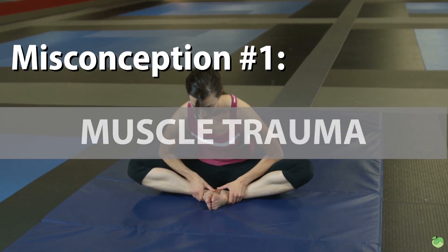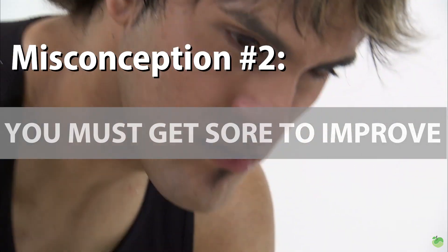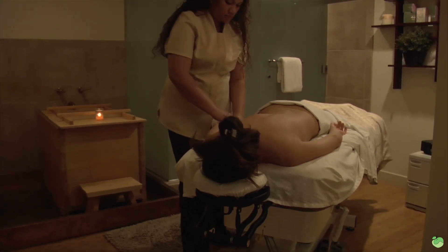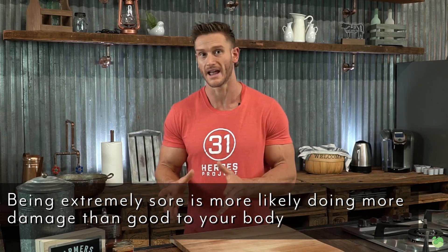There are a couple of quick misconceptions to clear up. The first one is muscle trauma — it's not the muscle trauma that's making you sore. The next misconception is that you have to get sore in order to improve. A lot of times people think they have to get sore to build muscle, or that if they're not getting sore, they're not having a good workout. That isn't the case at all. In fact, if you're getting sore, you're triggering an inflammatory response that is prohibiting you from really taking that next step. So if you're super sore, you're more likely doing more damage than good.